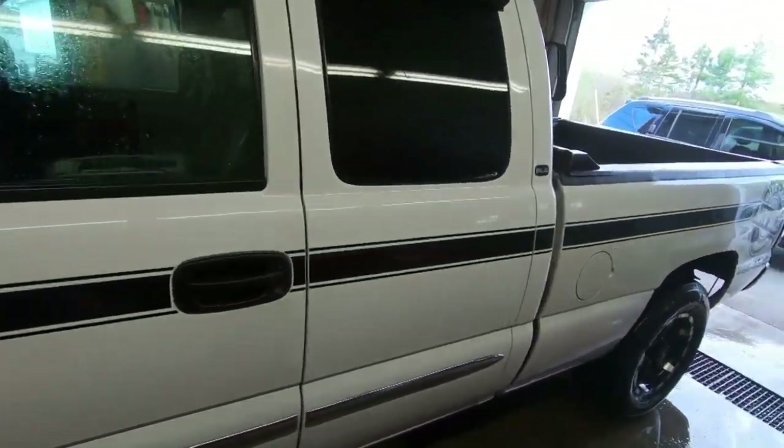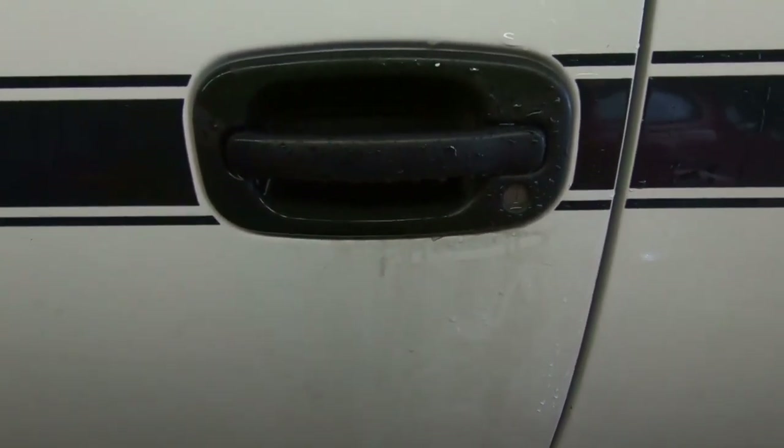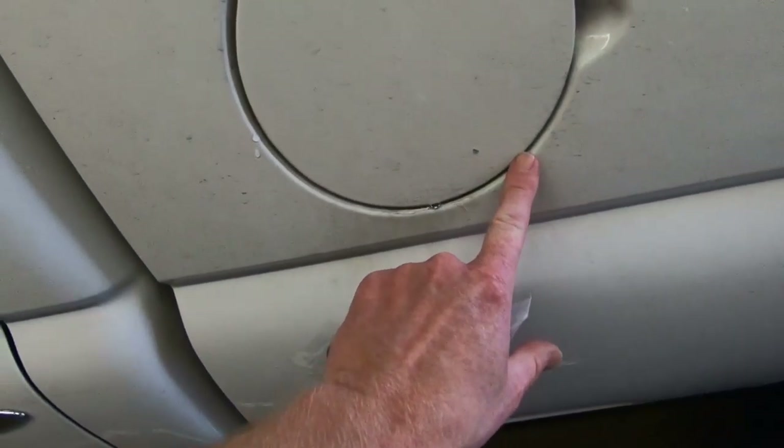We undercoat this truck every year and if you can see right here it always creeps out around the door handle and down here around the gas cap. I run my finger and you get a nice clean line there, and that is a sign of a really good undercoating — when it starts to creep. Yes it makes a little bit of mess and it creeps out around your tail lights, gas cap, doors and handles, but it's doing its job. It's getting into all those nooks and crannies so your vehicles don't rust. Here in southern New Brunswick it is a problem because we're on the coast and we get a lot of freeze and thaw.